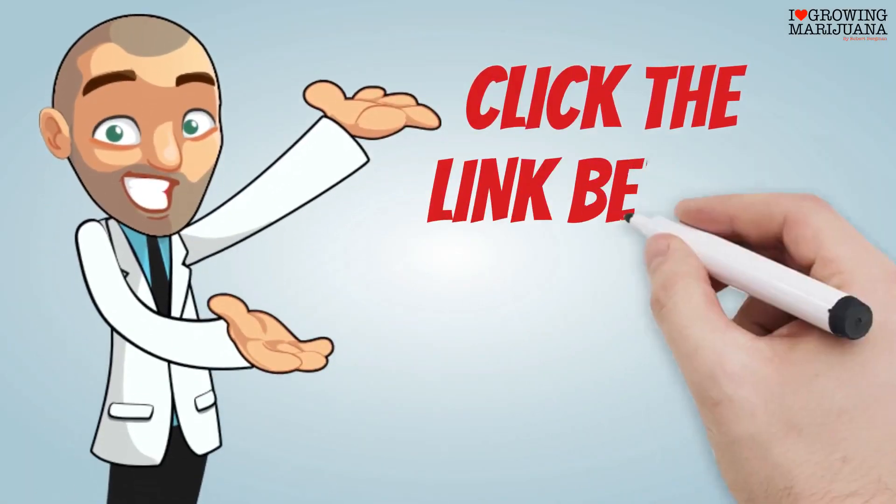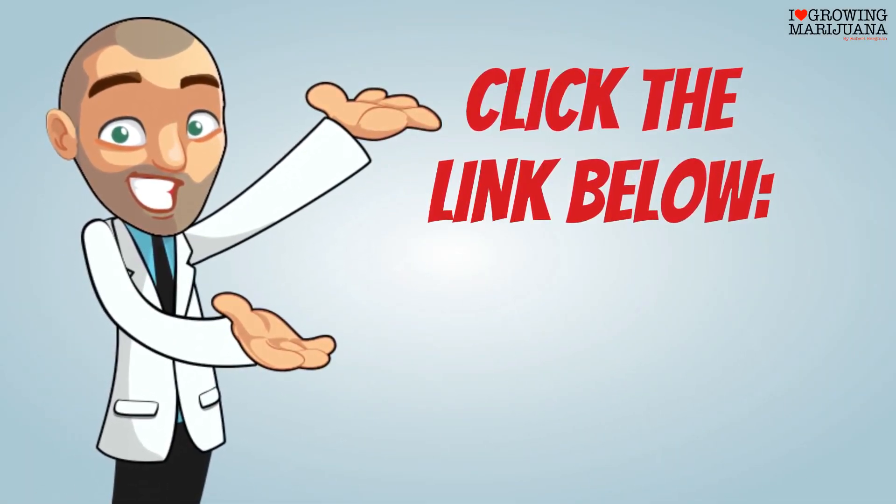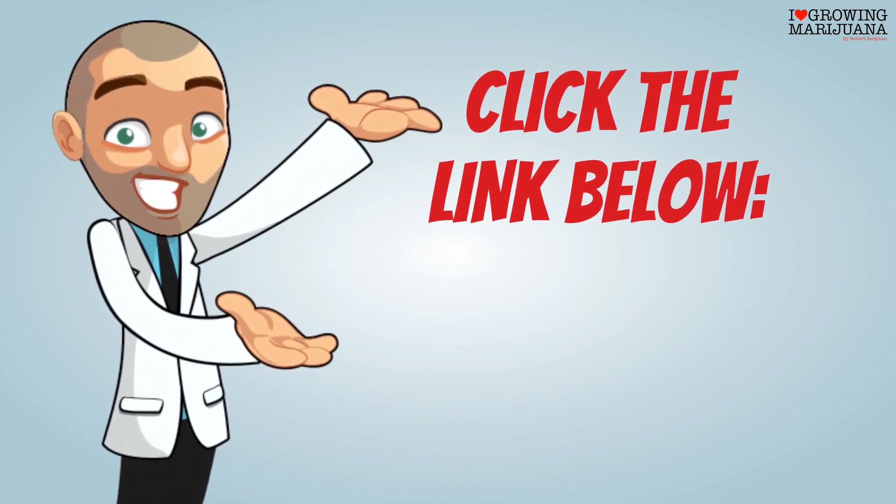Click the link in the video now and learn which treatment is best for you by visiting ilovegrowingmarijuana.com.